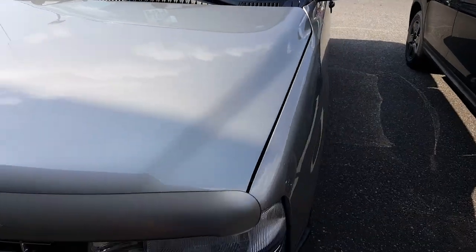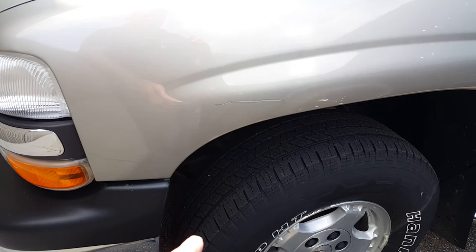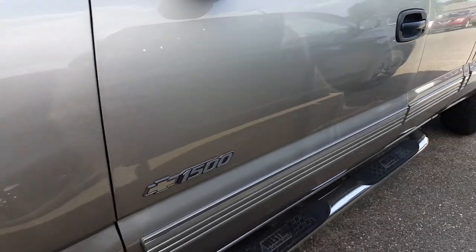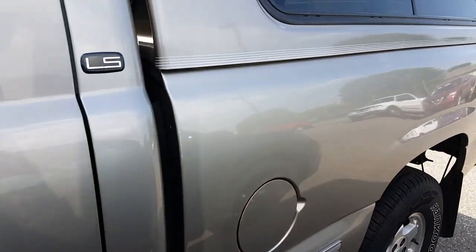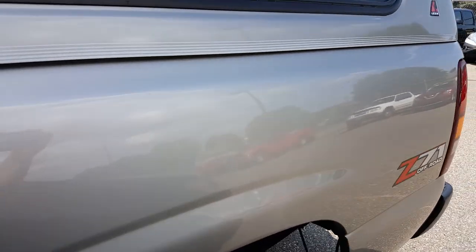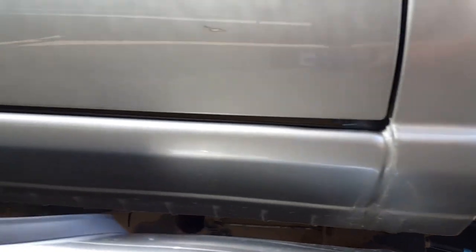This is a 2002 with 122,000 miles. There is one scratch, and this truck is just immaculate. It does have a matching topper, it's Z71, has mud flaps, and I'll try to zoom in on the rockers — absolutely no rust.